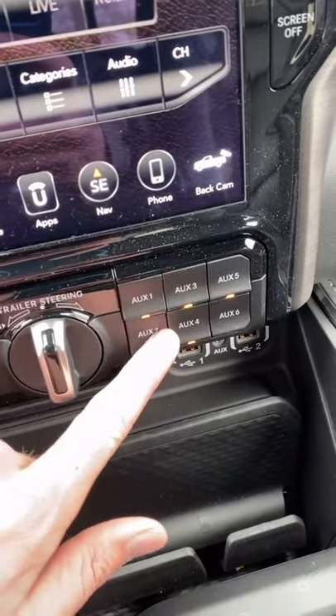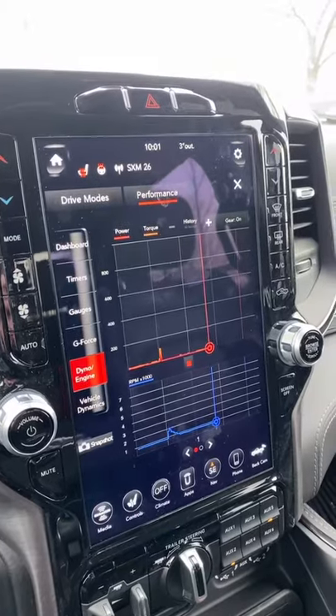These buttons here don't do anything, but you can wire them up for lights and accessories. This screen here shows you how many horsepower you're using.